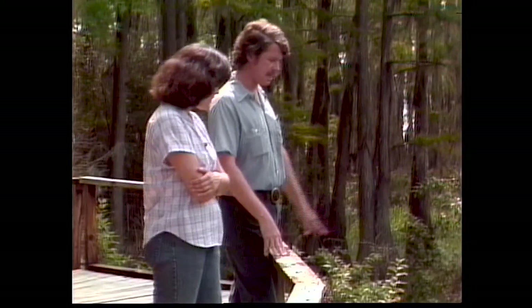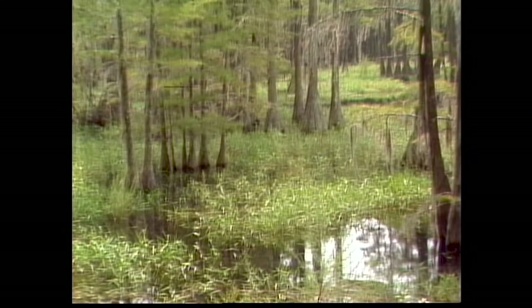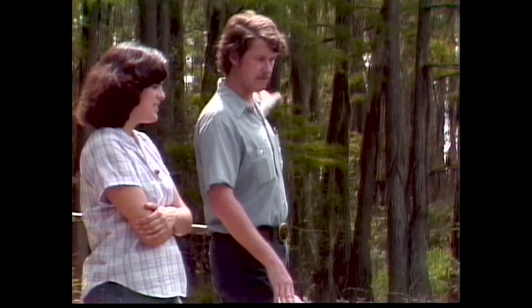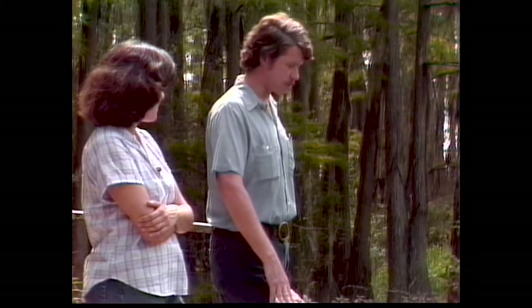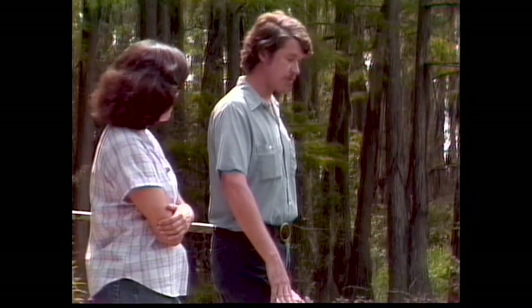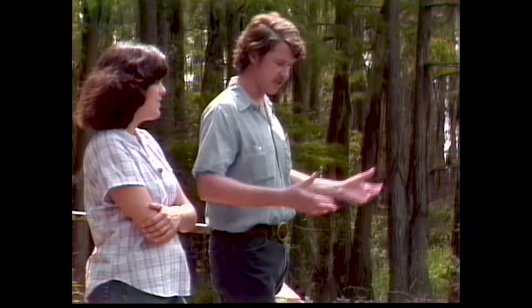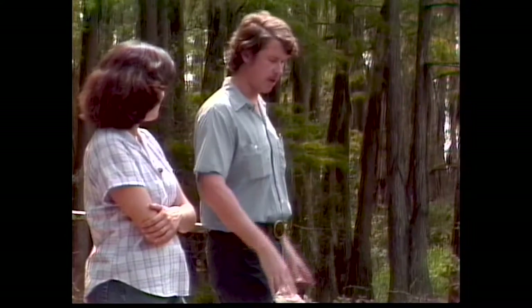This grass is called maiden cane and it is an aquatic grass. You see it in all the lakes around Tallahassee — here it's quite thick, and one of the other lakes in the chain is completely covered with it; you can almost walk right out on it. It's well adapted to the aquatic situation. When the water recedes it will still live after the water has gone back, but it is an aquatic grass.